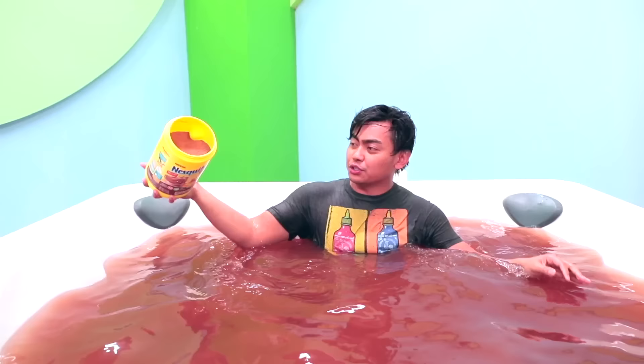Oh my gosh, I pooped my pants and now this is what's happening. Okay. We need more chocolate — here's our chocolate number two.